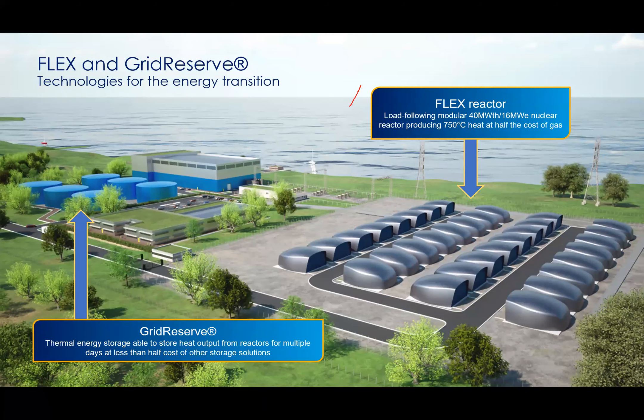What really excites me about Moltex Flex is that while there are many companies developing small modular reactors, very few are simultaneously developing a thermal energy storage system. Let's talk about Grid Reserve. Advanced nuclear technologies like Flex, operating at higher temperatures, open up this possibility, and all our analysis shows molten salt storage is a very cost-effective way of storing energy. It gives added flexibility to nuclear, and that's the key benefit — high temperature output from advanced nuclear is why these technologies are so important.